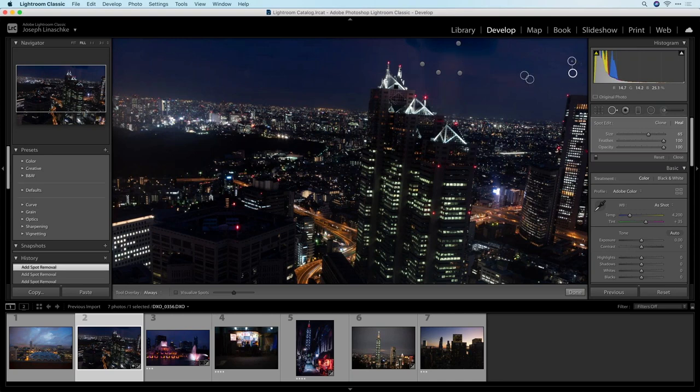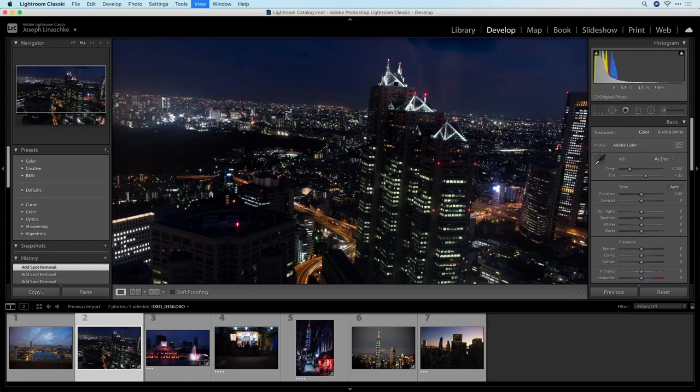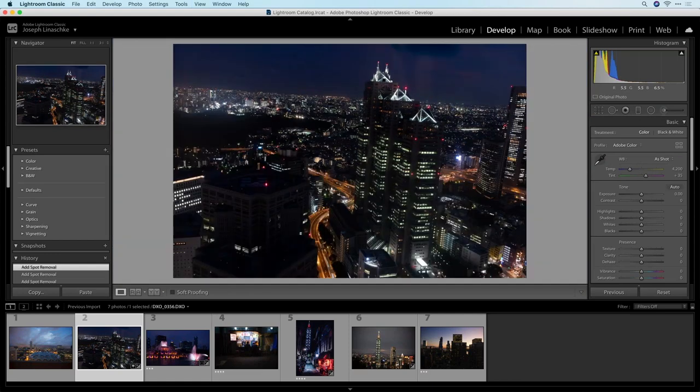Getting rid of those spots. The point here is to illustrate that you can take a photo knowing you're going to have to make corrections to it, and that's perfectly fine. There's absolutely nothing wrong with that. I think it's something really useful to consider.